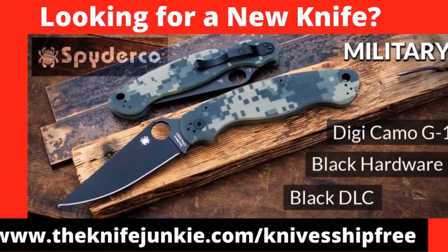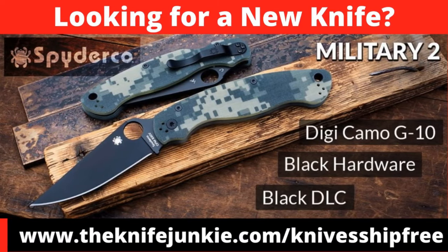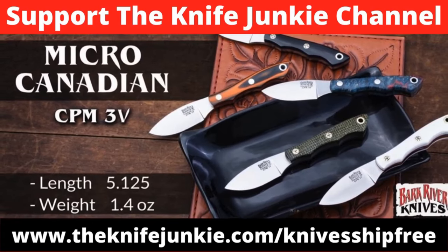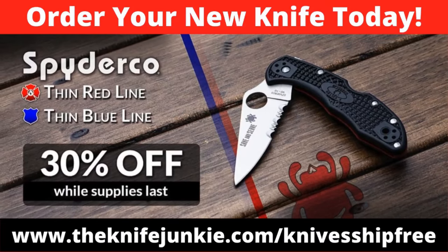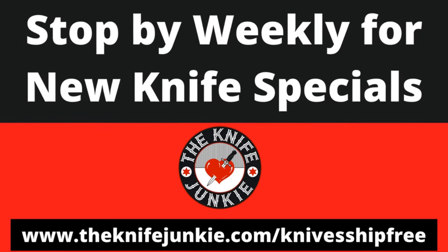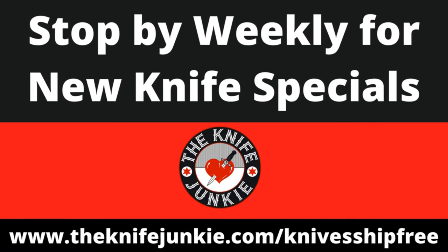Among this week's specials at Knife Ship Free: the new Military 2 platform has a new finish that just arrived — Digi Camo G10 with black DLC blade coating, black hardware liners and pocket clip. The Bark River knives Micro Canadians are now available in CPM 3V steel — shallow finger grooves and streamlined shape, ultra compact but with a usable three-finger grip, weighing only 1.4 ounces. And Knife Ship Free is having a 30% off sale on Spyderco Thin Red Line and Thin Blue Line knives. Use our affiliate link: theknifejunkie.com/knifshipfree.